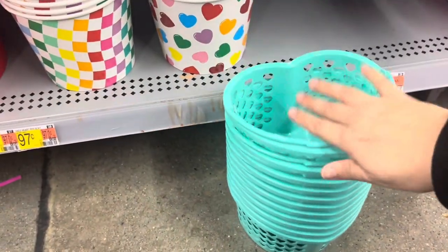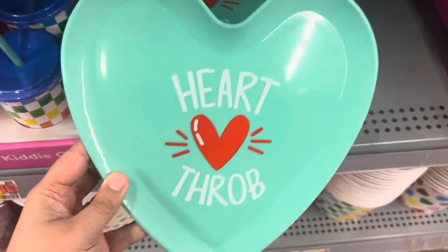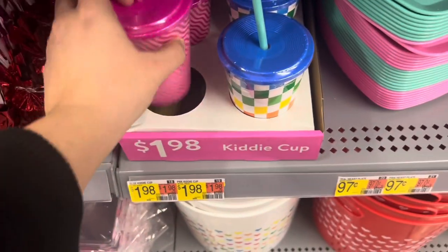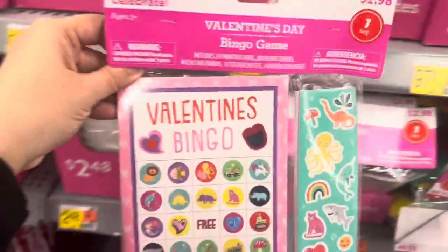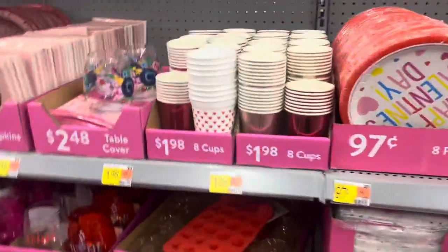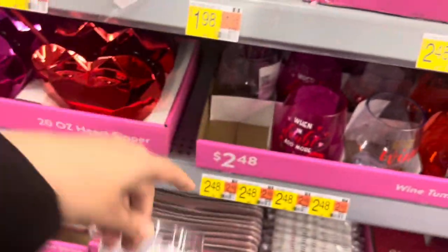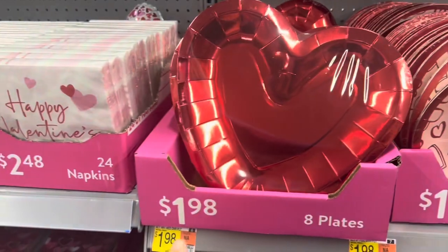Might have to pick up some of these. Look at these cute little plastic plates — 'Heartthrob,' these are $0.97, and the pink one says 'Heartbreaker.' They got these little sippy cups for $1.98. A Valentine's Day bingo game for $2.98 — that's fun for the kiddos. Some more party cups, only $1.98. Cute wine tumblers here for $2.48.